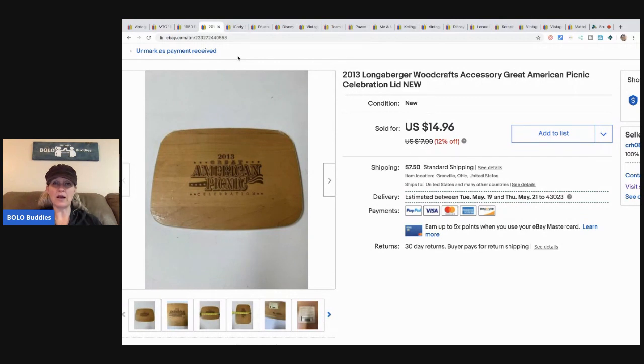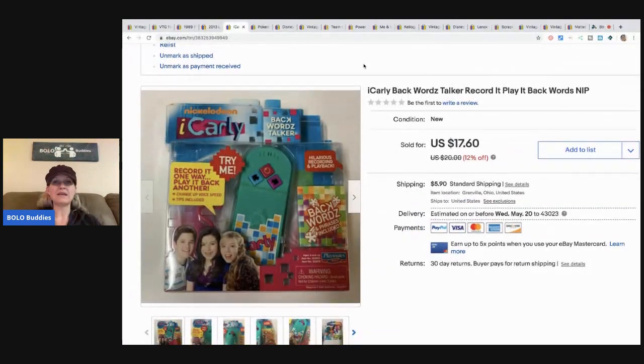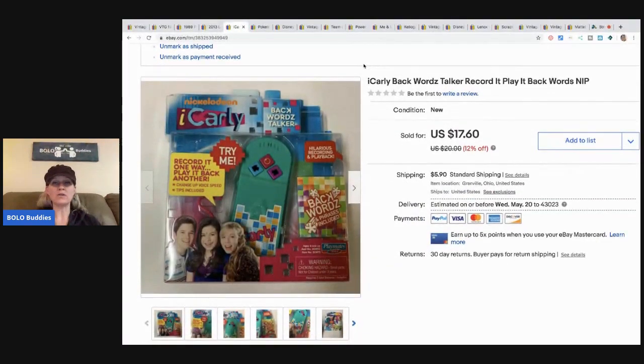The next item is this American Picnic Longaberger — it's like a picnic basket lid from 2013. I picked it up at a garage sale for about a buck and took a best offer of $12, buyer paid shipping.